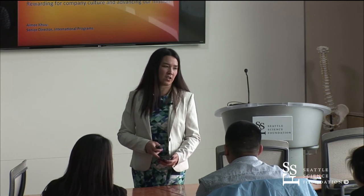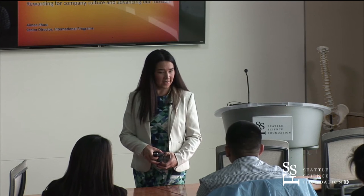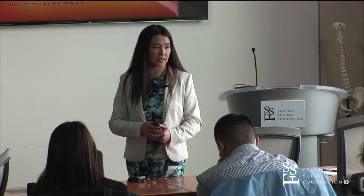My name's Amy Koo. I serve as the Senior Director for International Programs for Providence Health and Services. Providence is a seven-state healthcare system.